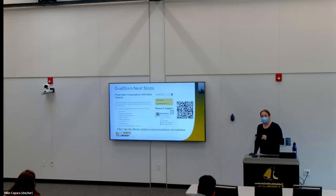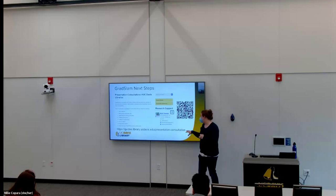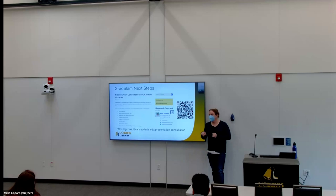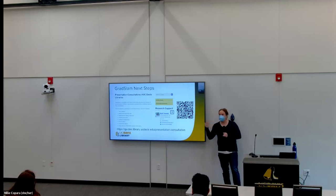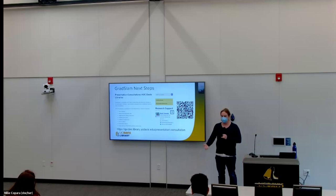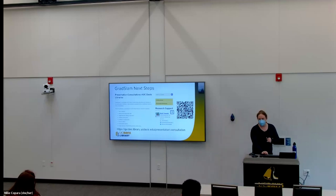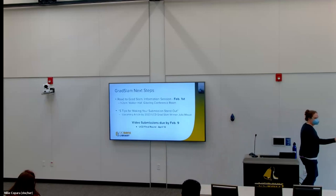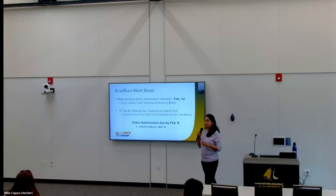Some next steps for you. I actually offer a service at the library — presentation consultations — that would apply to this. You can scan the QR code, or Google 'presentation consultations UC Davis,' and set up a one-on-one meeting with me, virtually or in person, where we can sit down and I can help you brainstorm how you set up the talk. Any of these things I've talked about, we can discuss how you translate it. We can refine your figures, anything like that — I'm here to help support and work through any of that.